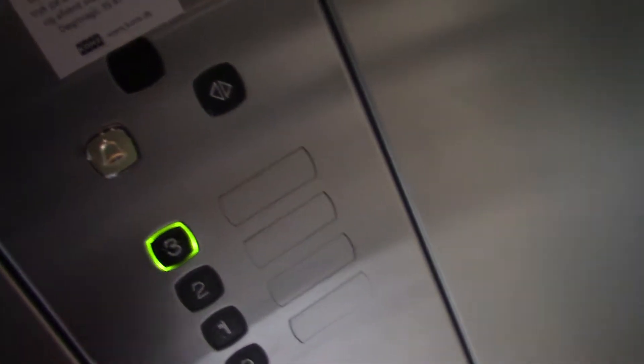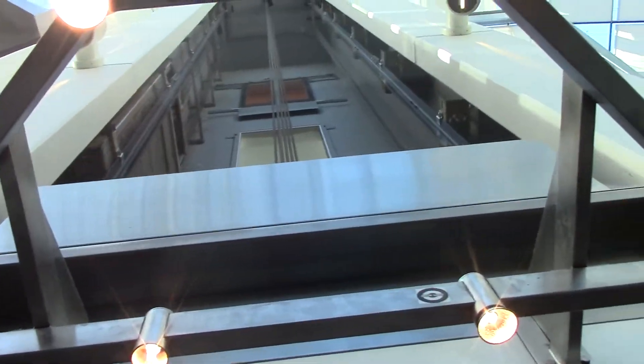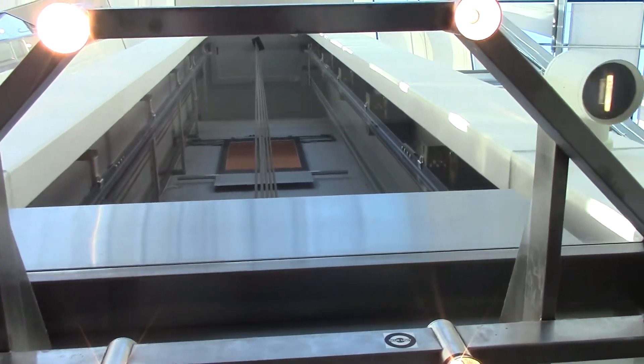We're at the ground. We're at the upper level, one. Top floor, three.